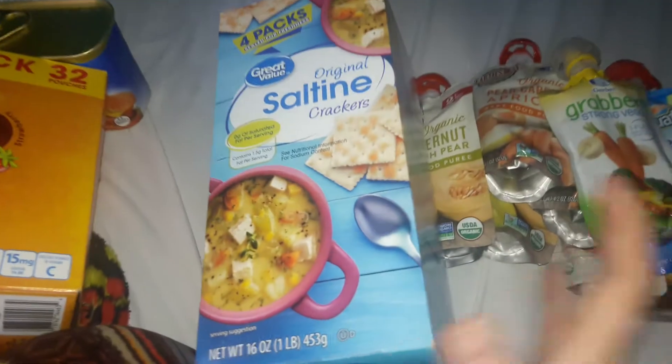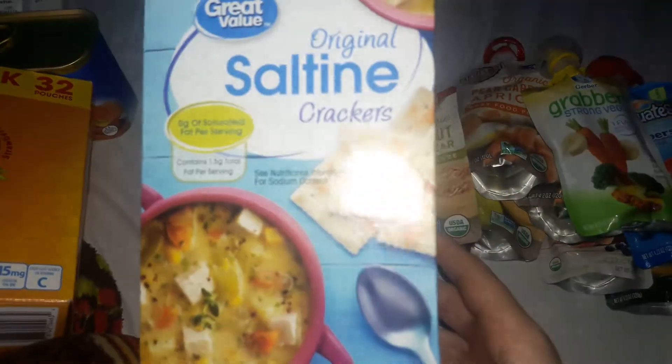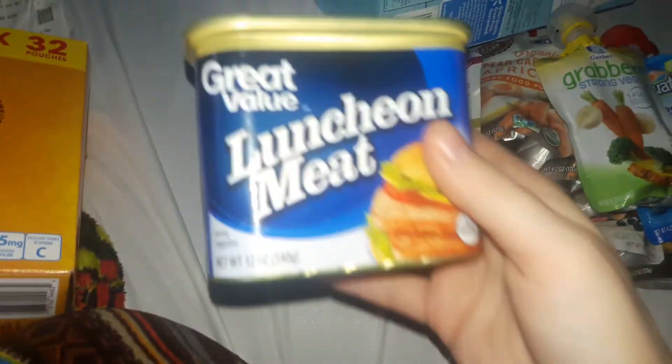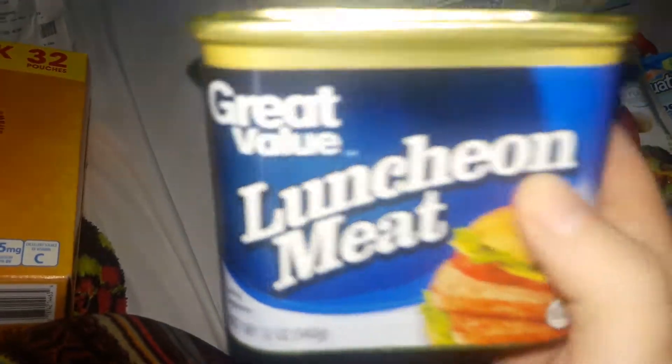This is the thing I actually forgot — crackers. I have to have them with my ramen, so I missed them and had to go back. I got a box of those. And then we got some Spam. We eat this for breakfast every once in a while, about once a week, so I picked it up.